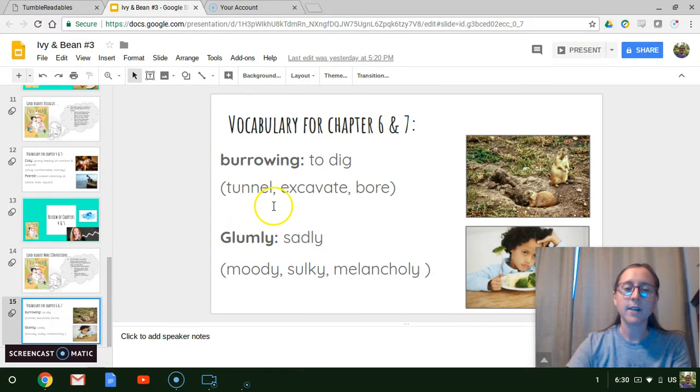Two words that I want you to listen for today. One of them is going to be the word burrowing, and this can mean to dig. Some other words that mean the same thing are tunnel, excavate, and bore. And if you see here, we have some little prairie dogs that are burrowing, making their hole.